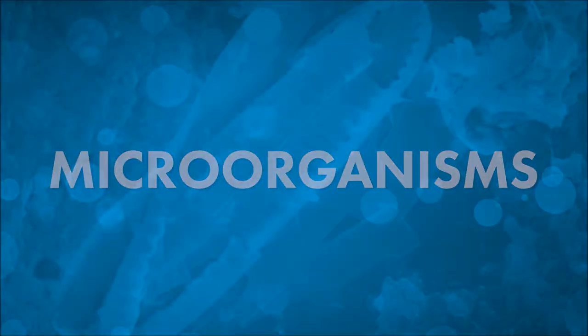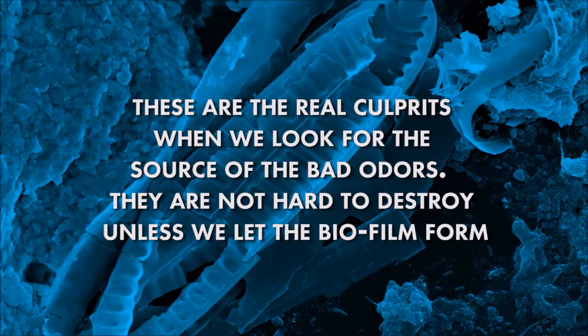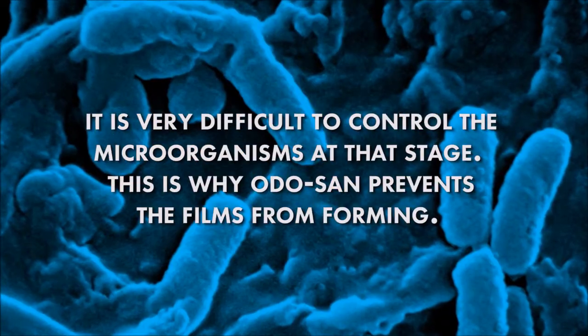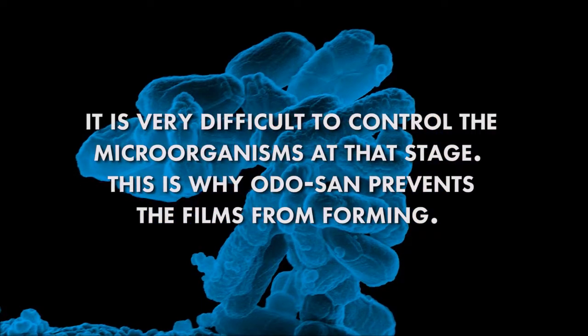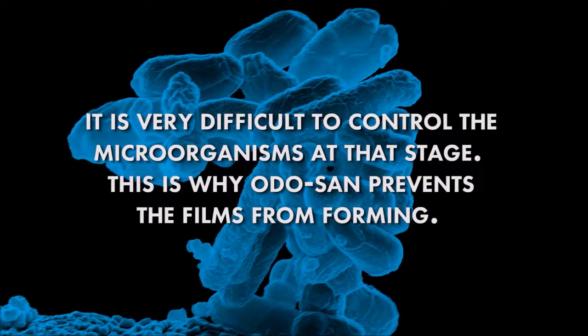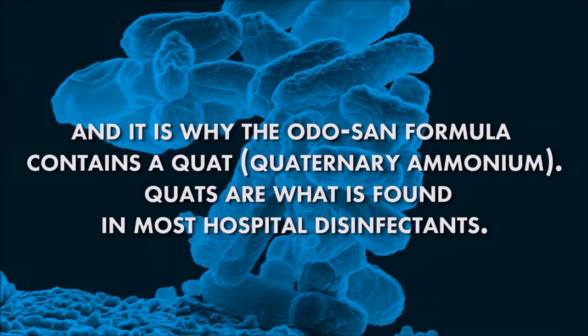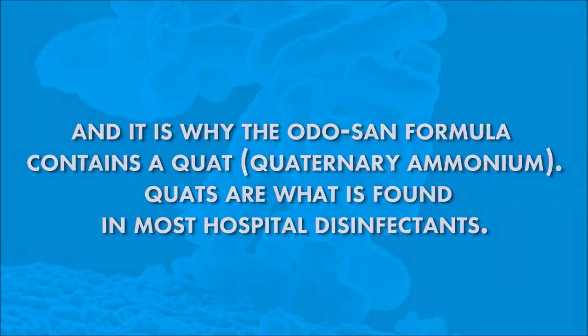Microorganisms are the real culprits when we look for the source of bad odors. They're not hard to destroy unless we let the biofilm form — it's very difficult to control the microorganisms at that stage. This is why Odosan prevents the films from forming, and it's why the Odosan formula contains quaternary ammonium. Quats are what's found in most hospital disinfectants.